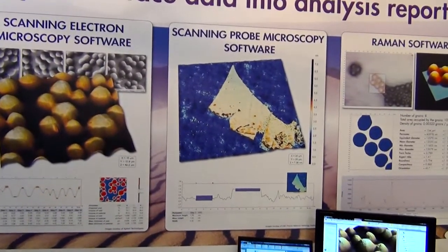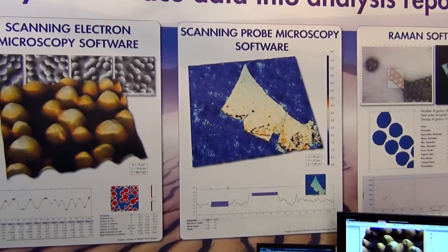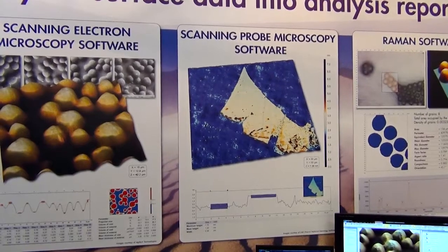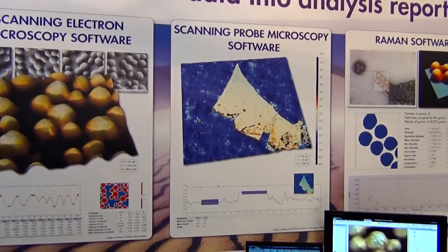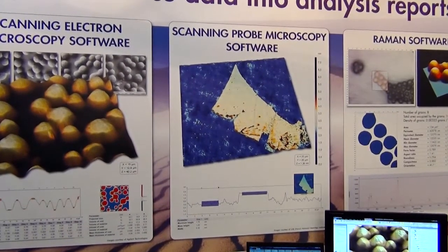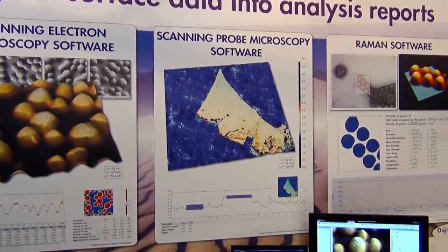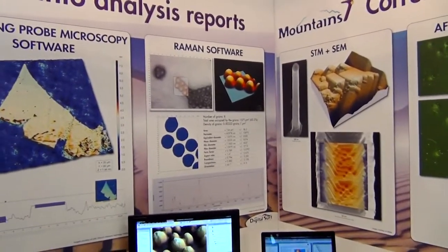The scanning probe microscopy software is something that has already been in the market for several years. For instance, we work for companies like Agilent. Raman software is part of the new offering with version 7.